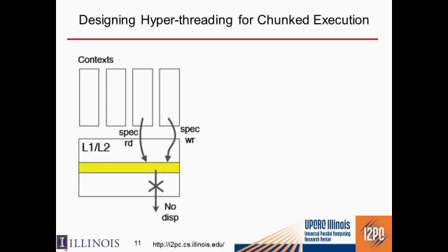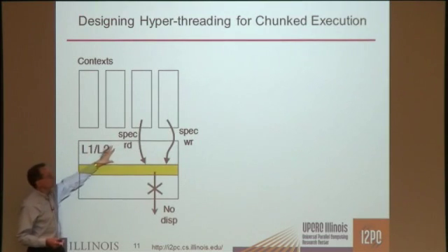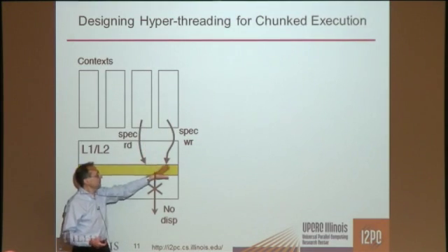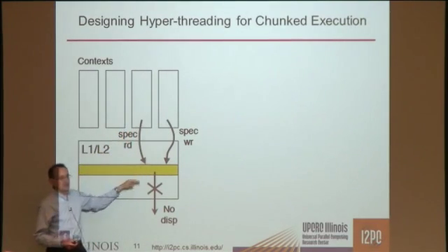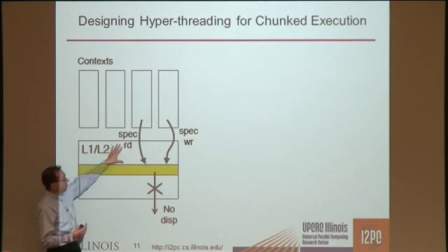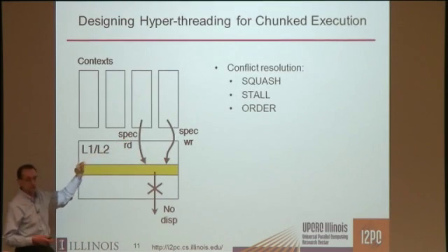In an SMT processor, all threads share the first-level cache. If one processor executing a block writes to the cache and another thread reads from that location, we have a dependence. Traditionally you would squash one of them. We want to support letting them continue, taking advantage of the fact that the two threads are so close that they can keep state nearby. So you can squash, stall, or order.